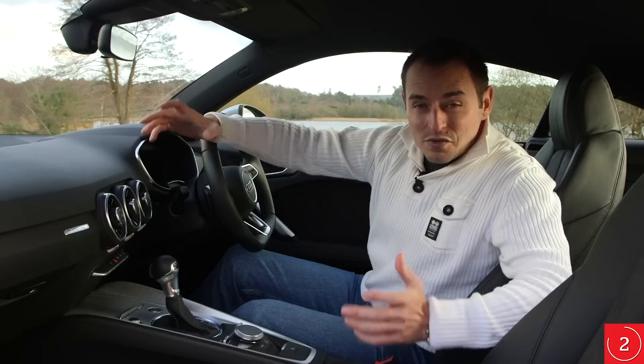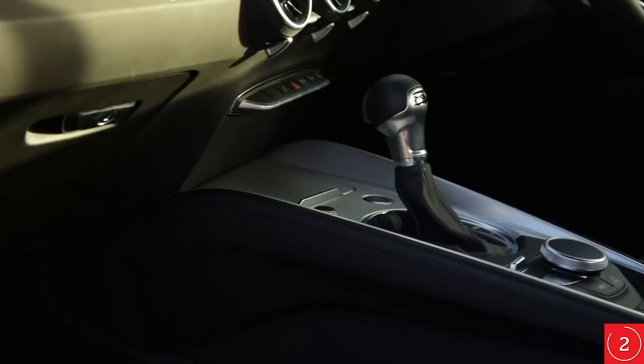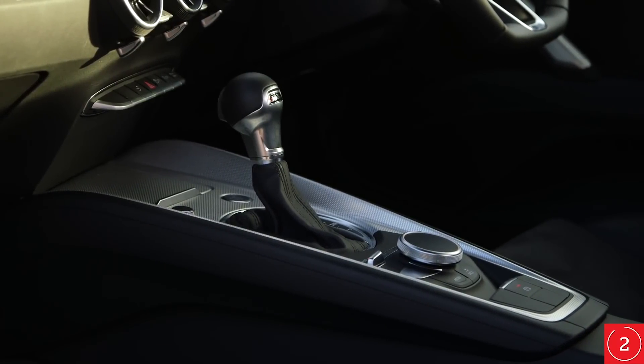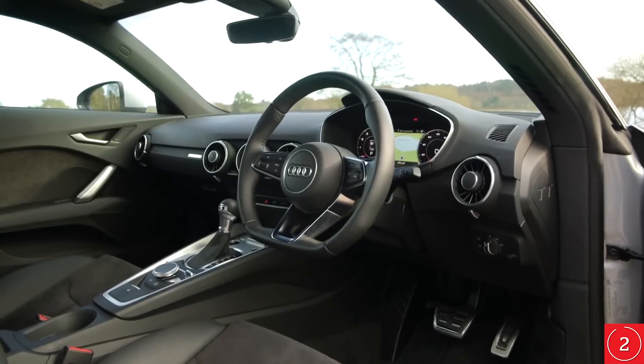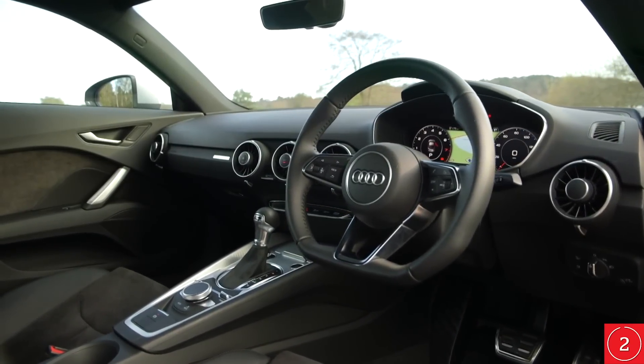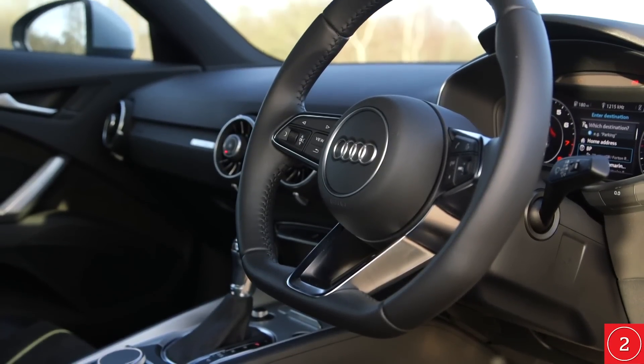The TT's cabin is really something to behold, with solid-feeling, high-quality materials throughout and panel gaps that are so small they're practically non-existent. In fact, the TT's interior is so smart it shames those of far more expensive sports cars — even a Porsche 911's cabin doesn't look or feel significantly more special.